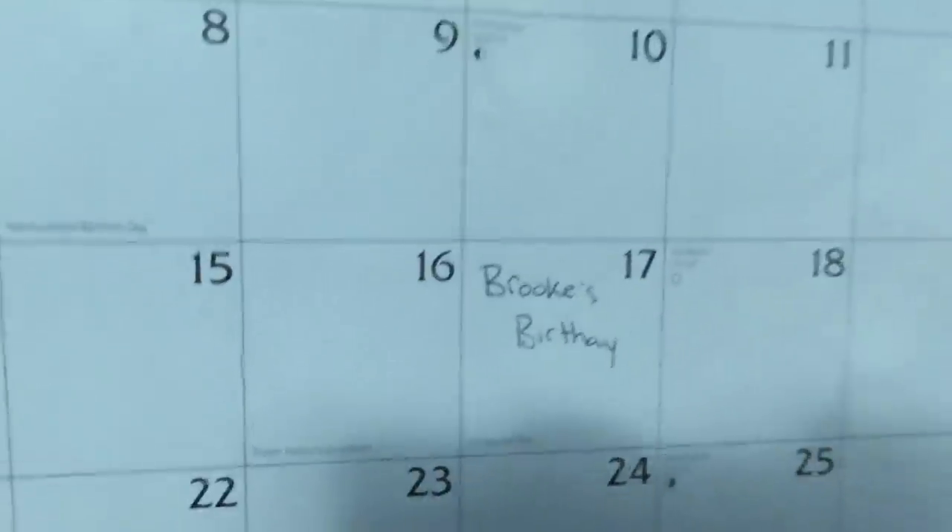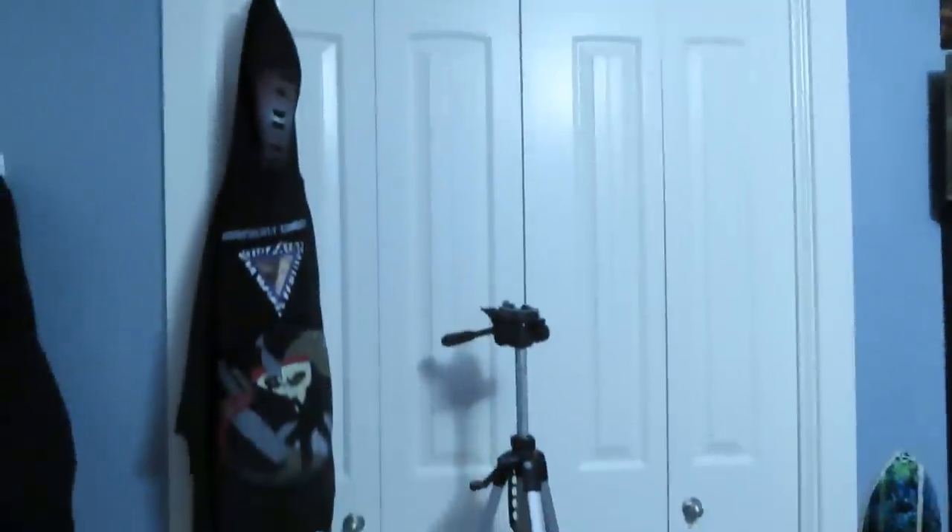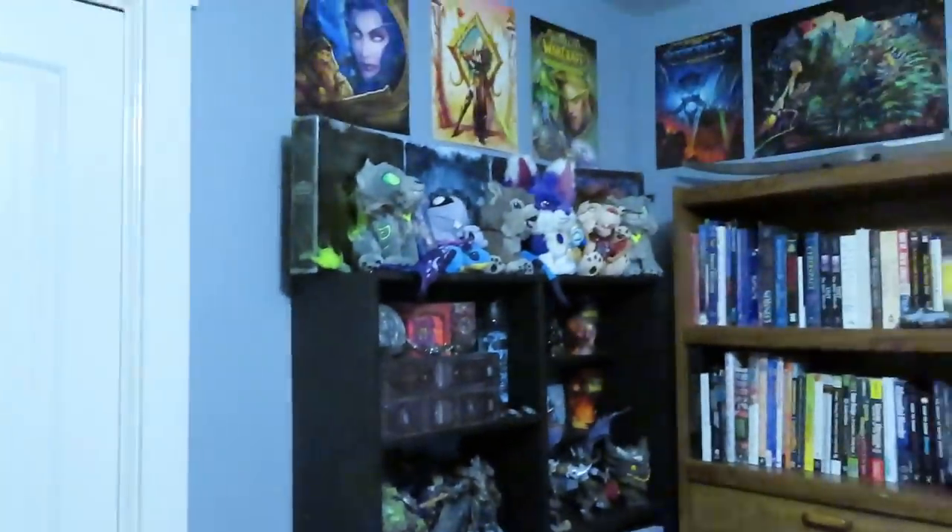We'll start with the door area. Derek has his bass guitar here. We have our World of Warcraft calendar where we can write down stuff — my birthday was March 17th. We have a poster up there, a little Minecraft sword, a spot to hang sweaters, a whiteboard we still need to hang up, and a heater for when it's cold. Then we have our closet — we're not going in there because it's boring and messy. My tripod is here too.